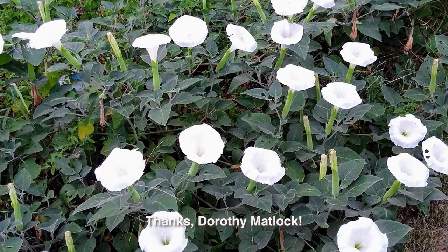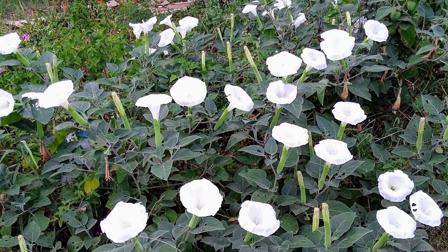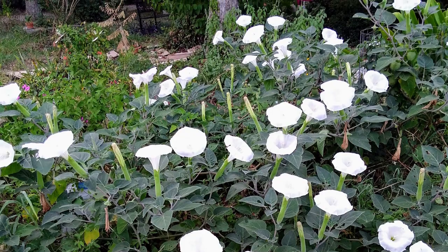Dorothy gleefully shared that it sounded like a beehive when she walked up to the garden to take pictures. When she moved to Bastrop, Dorothy's mom sent her seeds and cuttings of the plants she loved and knew as moonflower, but they never flourished in Dorothy's sandy soil, constantly covered in pine needles. A couple of years after the Bastrop Complex fire, a datura started reappearing in her neighbor Hubert's garden. Dorothy collected seeds from him, and now the plants show up in different parts of her garden every year.